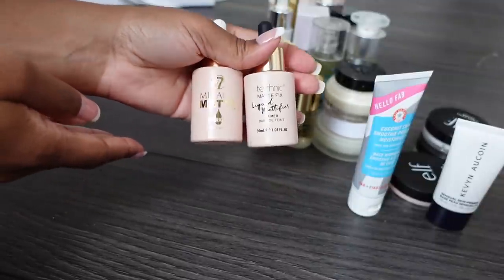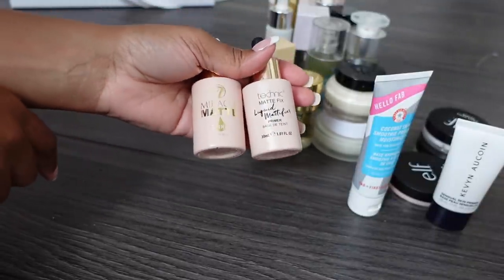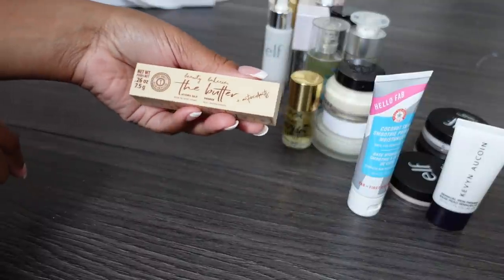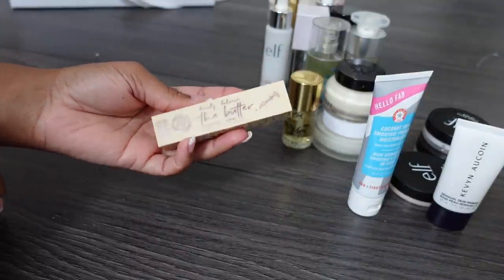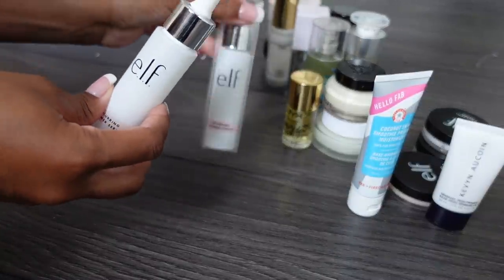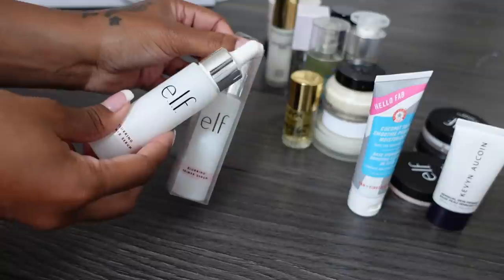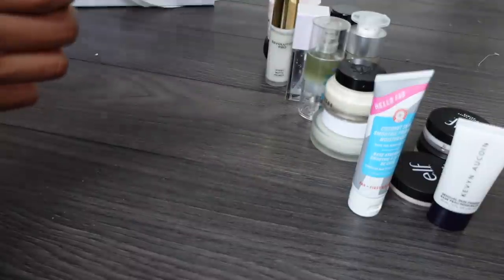If I'm keeping the Fasali one then I don't need the dupes, so getting rid of those two. But if you're after a dupe, Technic and W7 have similar ones. Getting rid of this Beauty Bakery Butter Stick - very hydrating. Keeping the ELF Blur-in Primer - I also have a backup because I really love this formula, very similar to Fasali Skin Tune Blur.